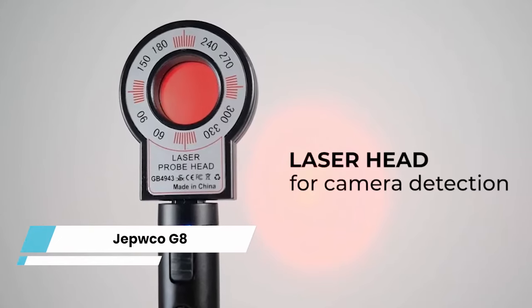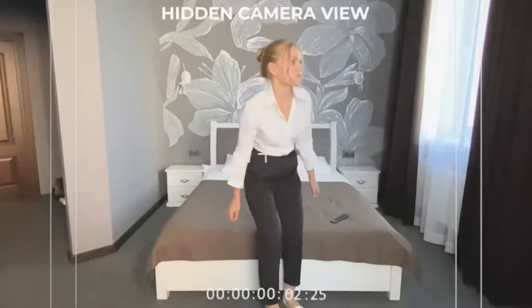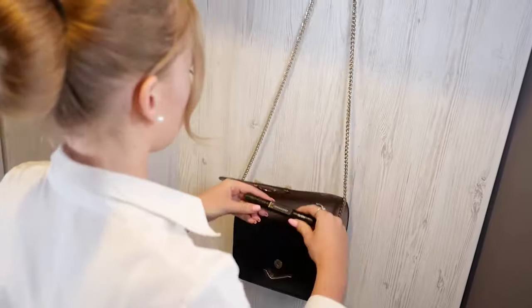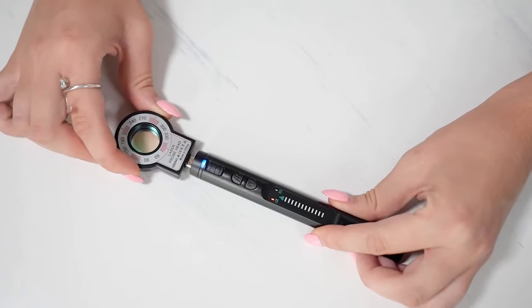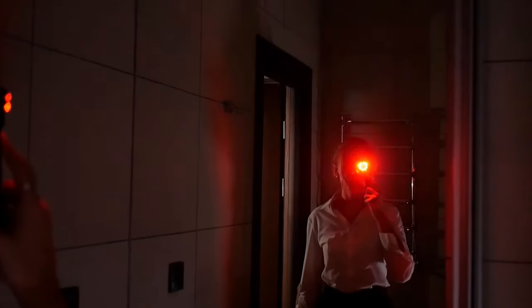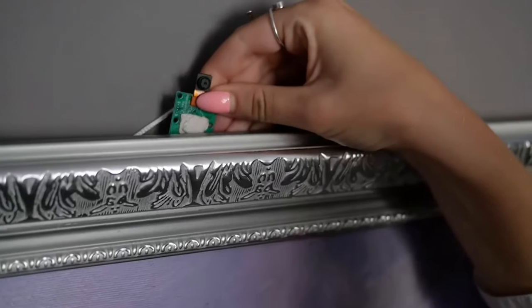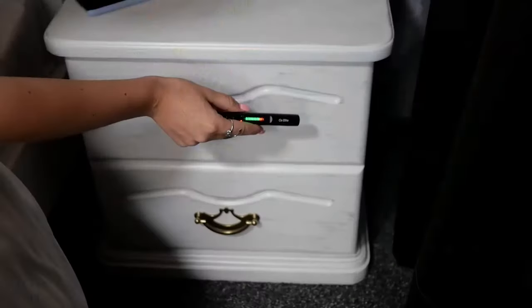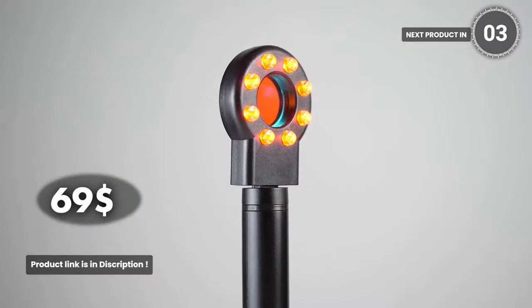This portable wireless hidden camera detector takes your privacy safety to the next level with four professional modes and advanced detection technology. This device can detect wired and wireless hidden cameras, eavesdropping devices, GPS locators, and more, effectively preventing privacy leaks. Its portable design makes it easy to carry, weighing only 25 grams and 75% smaller than a standard bug detector. Enjoy 25 hours of working time and accurate detection with JEPWCO's exclusive technology. Protect your privacy and live a safe and happy life with this detector. It costs you $69.